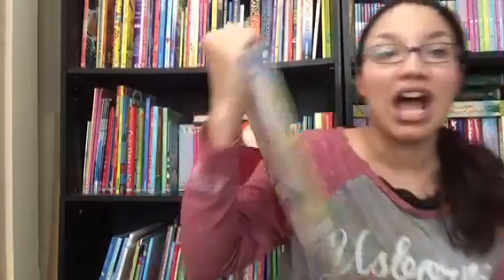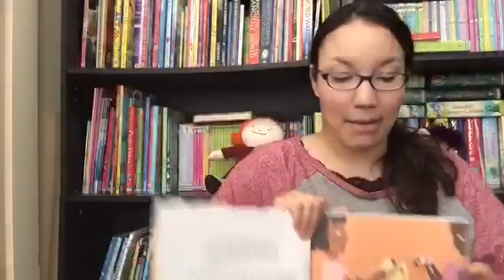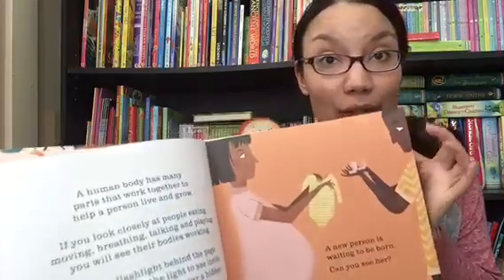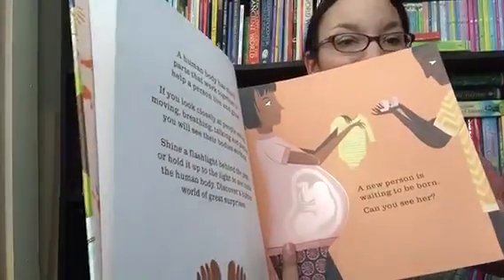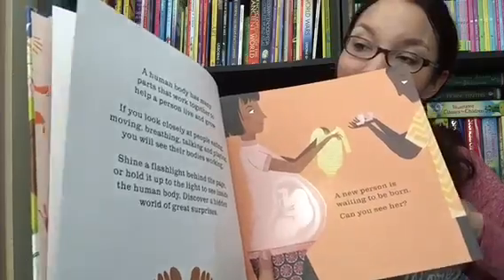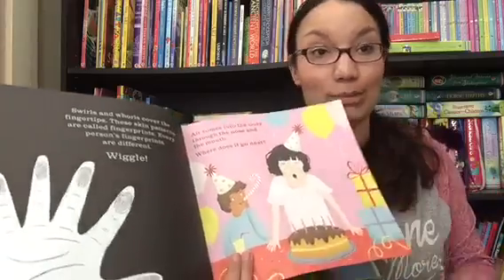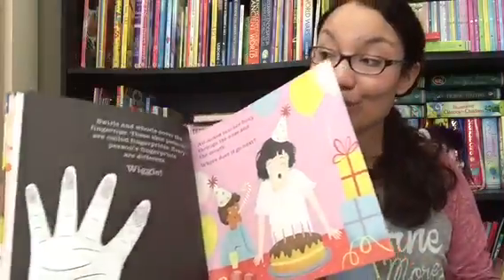If you haven't heard of our Shine a Light books, let me share this with you. This is our human body book — anatomy is a popular topic. These are great because you can read them like a storybook, but if you hold the page up to a bright light or shine a flashlight behind it, a surprise image will show up. This one's about the human body — for example, she's blowing out the candles on her birthday cake, and when you shine the light you can see her lungs. Throw in a flashlight and your kids will be occupied for a long time.